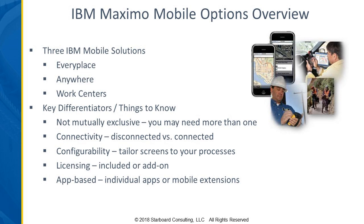One of the big differentiators is connectivity. The Anywhere solution will work seamlessly in a connected or disconnected mode. The EveryPlace and Work Center ones are going to want a connection because they are mobile extensions of Maximo using a browser-based solution, which would require connectivity. There are also differentiators in the configurability of the products — some are more easily tailored than others, with different development platforms behind them.